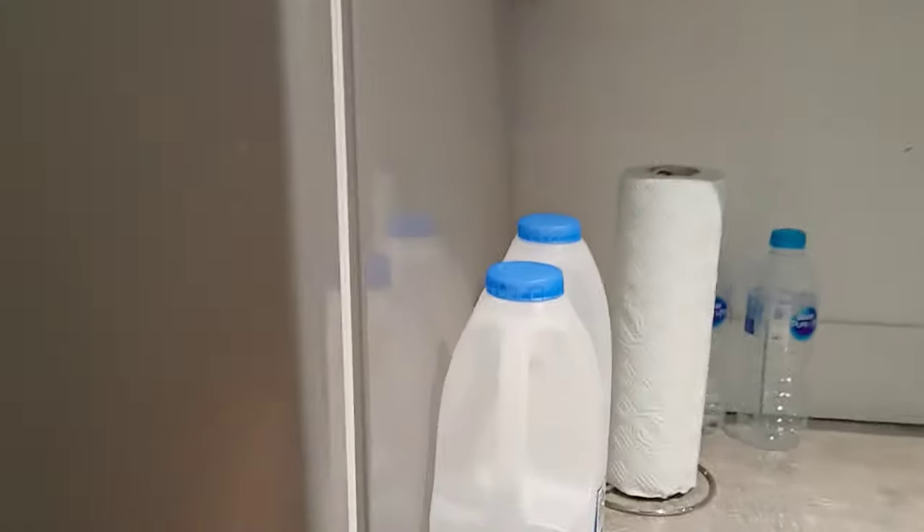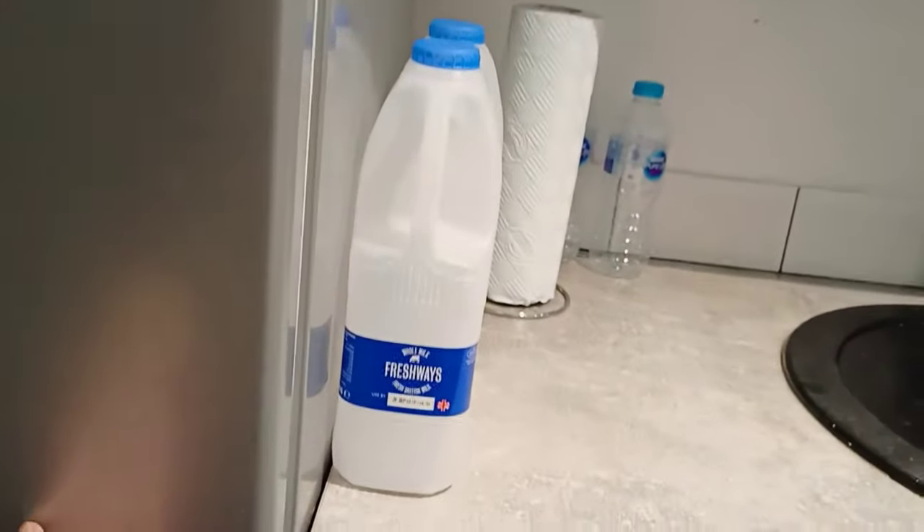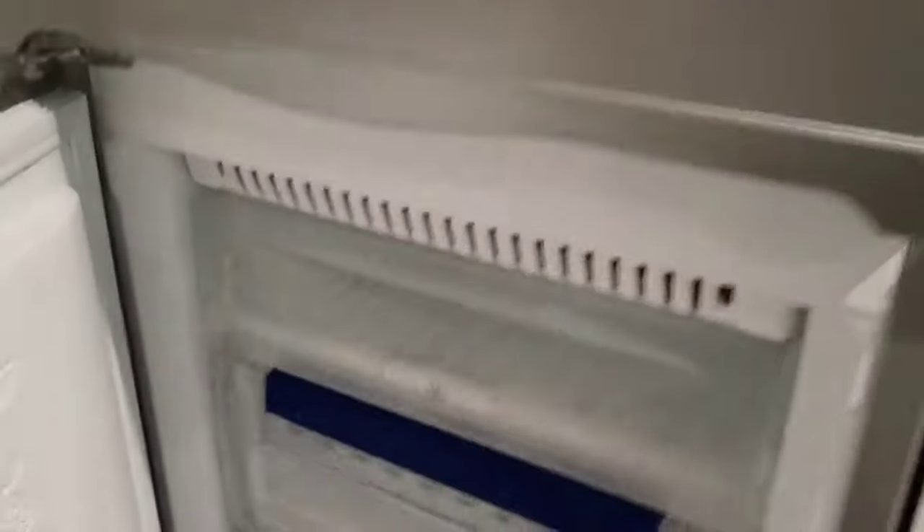Here is the fridge — it opens from this side, which is the opposite of how fridges open back in India, so I found it very difficult to open at first. And this section is for deep freeze.